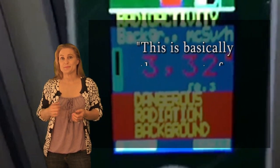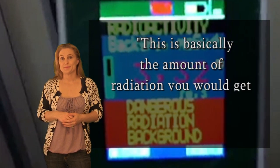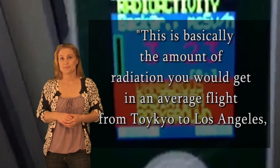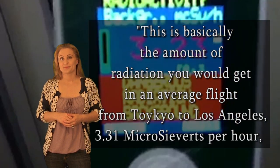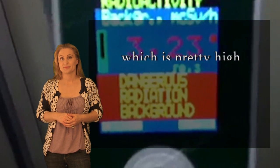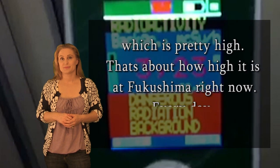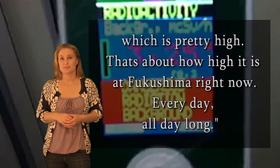This is basically the amount of radiation you would get on an average flight from Tokyo to Los Angeles: 3.31 microsieverts an hour, which is pretty high. That's about how high it is at Fukushima right now, every day, all day long.